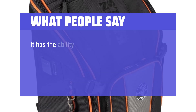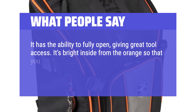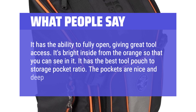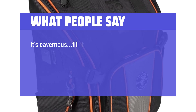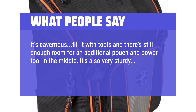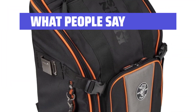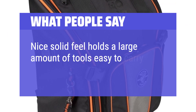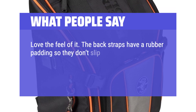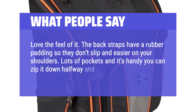What People Say: It has the ability to fully open, giving great tool access. It's bright inside from the orange so that you can see in it. It has the best tool pouch to storage pocket ratio. The pockets are nice and deep. It's cavernous — fill it with tools and there's still enough room for an additional pouch and power tool in the middle. It's also very sturdy; its stiffness means it won't collapse under the weight of tools when you open it. Nice solid feel, holds a large amount of tools, easy to carry. Love the feel of it. The back straps have a rubber padding so they don't slip and are easier on your shoulders. Lots of pockets, and it's handy that you can zip it down halfway to get your stuff out.